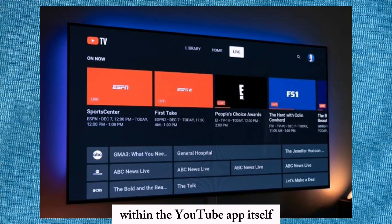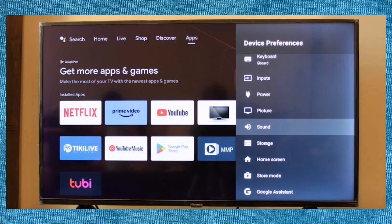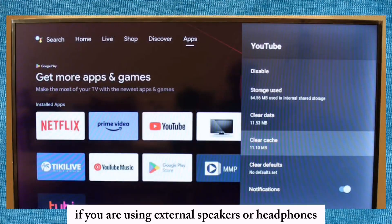Close and reopen the YouTube TV app to see if that resolves the issue. Restart your device, and ensure that your device's operating system and the YouTube TV app are up to date by checking for updates.